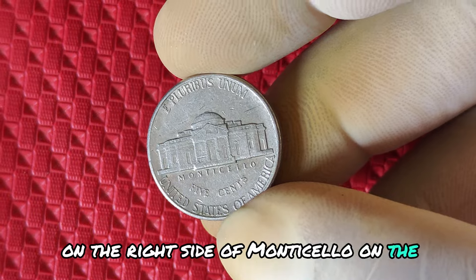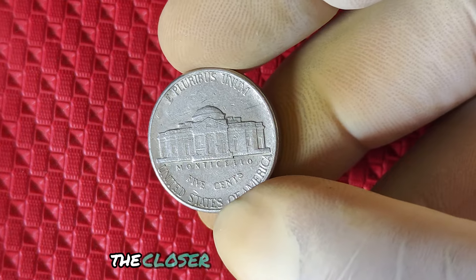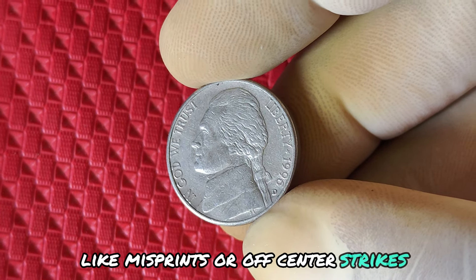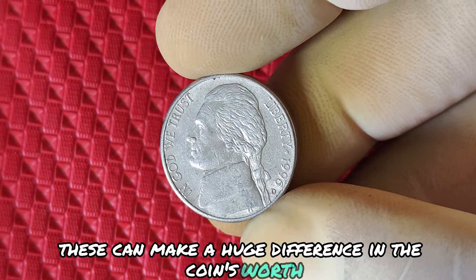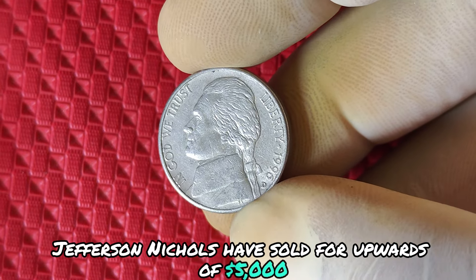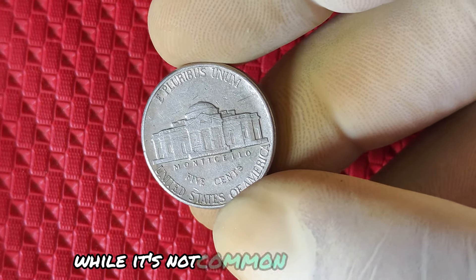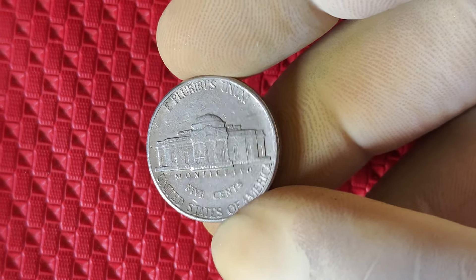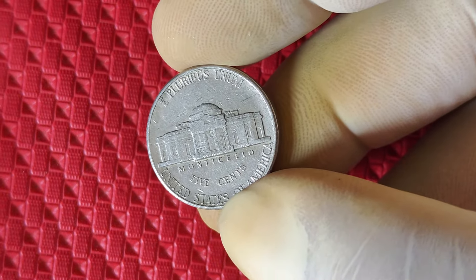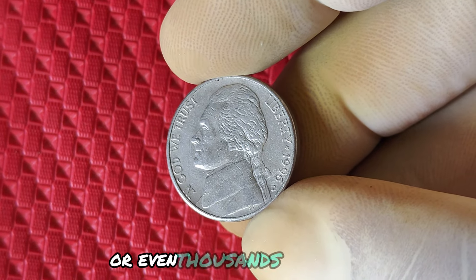Pay close attention to any oddities like misprints or off-center strikes — these can make a huge difference in the coin's worth. Check the right side of Monticello on the reverse. Is it shiny, free of scratches, and in near-perfect condition? The closer to mint state it is, the more valuable. In auctions, some high-quality 1996 D Jefferson nickels have sold for upwards of $5,000 or more, especially if they feature unique errors or are in perfect condition. While it's not common, the right coin could turn a collector's dream into reality.